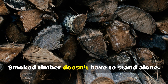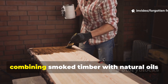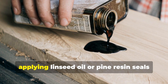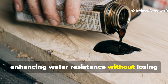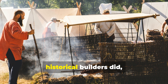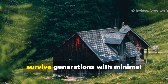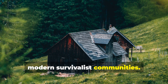Smoked timber doesn't have to stand alone. For anyone serious about prepping or long-term off-grid living, combining smoked timber with natural oils or resins increases longevity even further. After smoking, applying linseed oil or pine resin seals the wood, enhancing water resistance without losing insect protection. This layered approach is exactly what historical builders did — sometimes unknowingly — by combining tar, smoke, and natural resins. The result is a structure that can survive generations with minimal maintenance, a concept highly relevant for modern survivalist communities.